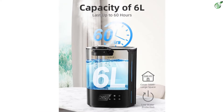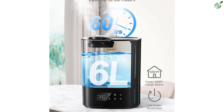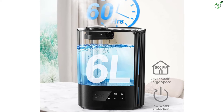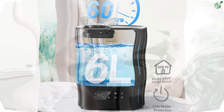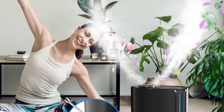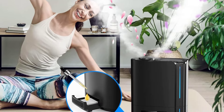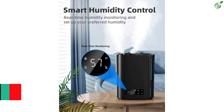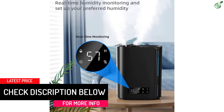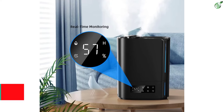It also has a quiet sleep mode and automatically shuts off when water runs out, making it safe for you and your family. Add your favorite essential oils to the built-in aromatherapy tray — the cool mist humidifier can mix your favorite aroma with the moist air and fill your room with a relaxing scent. The intelligent humidistat helps maintain the preset humidity level; just set your preferred level and let the humidifier do the rest.